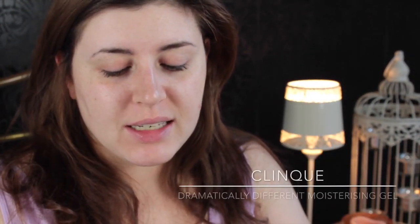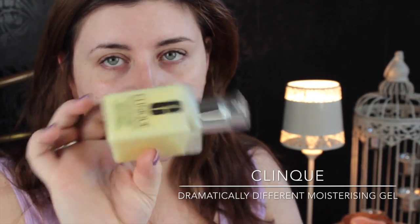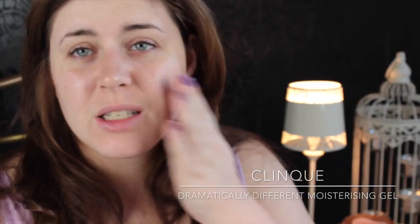I might not use exactly all the products because I didn't get all of them, but I'm going to recreate it as much as possible. The first thing I'm actually going to do is moisturise with the Clinique Dramatically Different Moisturising Gel. I've got a couple of spots at the moment and they're pretty dry, so I don't want the foundation clinging to that.